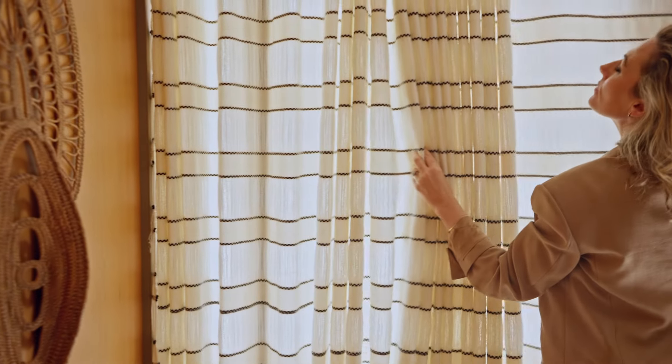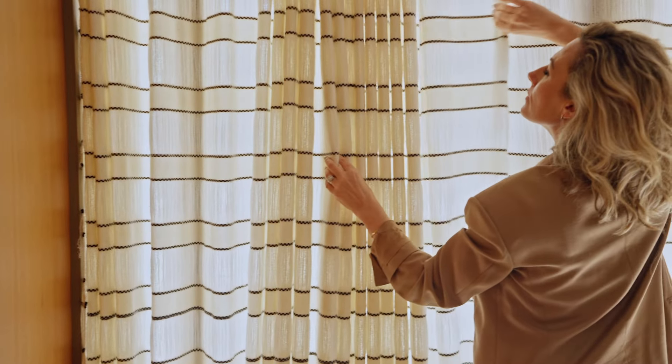We hadn't quite purchased the house, but I wanted to purchase the house because I wanted to put those curtains in. I don't think you'll find many people who want to buy a house because they know what curtains they want to put in, but that's generally the case.